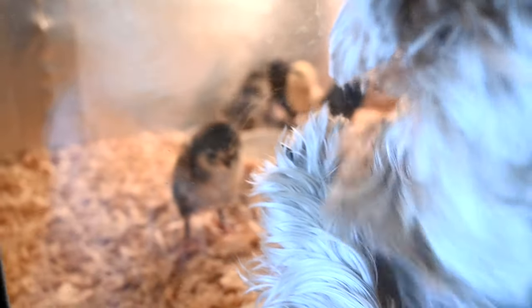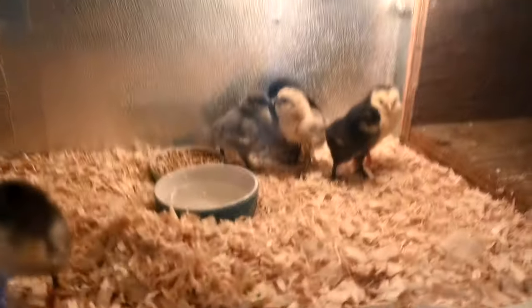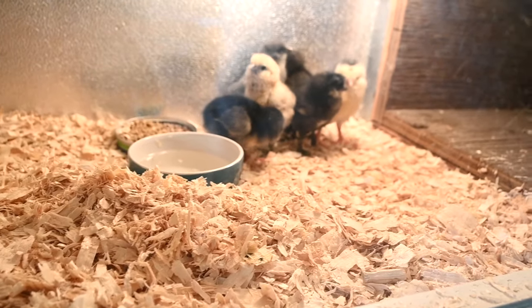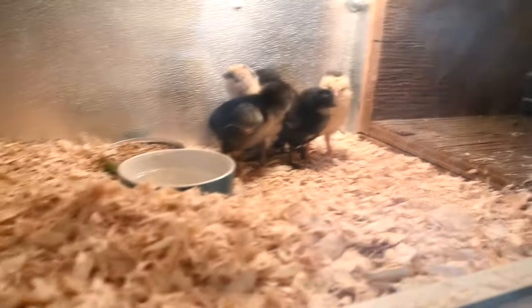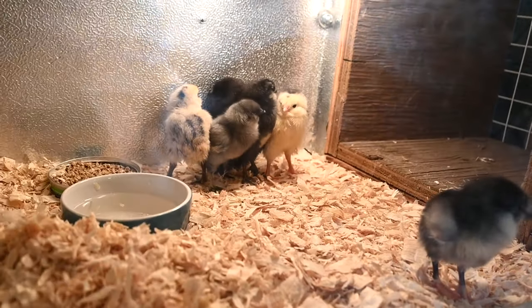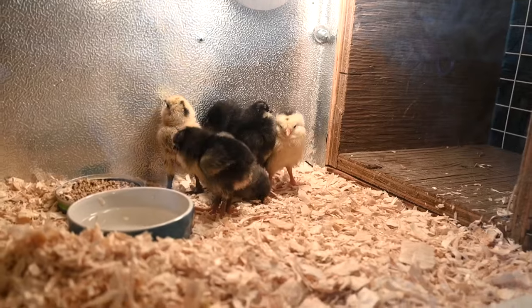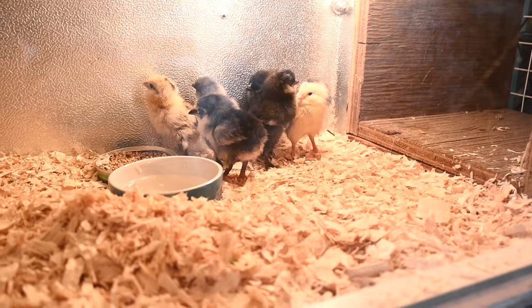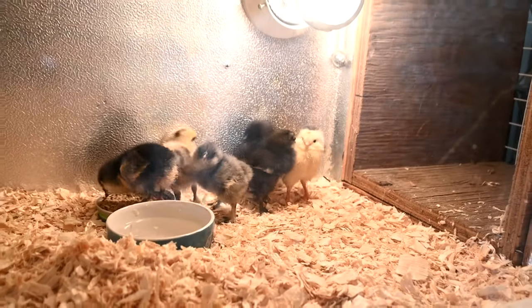That one is definitely going to be a rooster — he's charging at Ellie already. The chicks keep falling in the water, which is weird. The heater is up high and it's insulated, but the way they're all standing on their tiptoes trying to get to the heat makes me think it's not warm enough. My idea is to switch them — put the babies in the other brooder and put the bigger ones in here since they don't need as much heat.